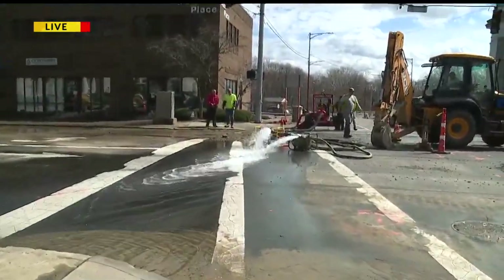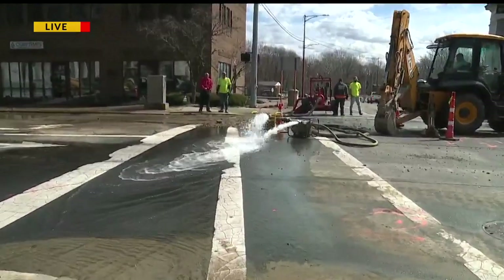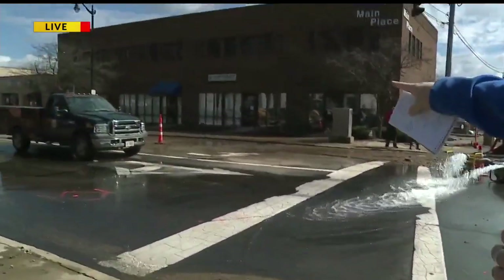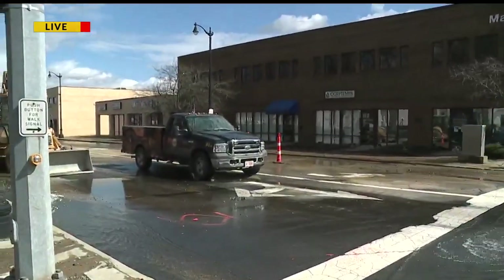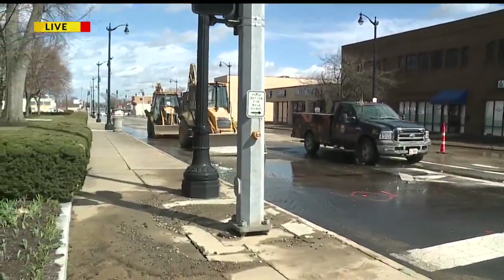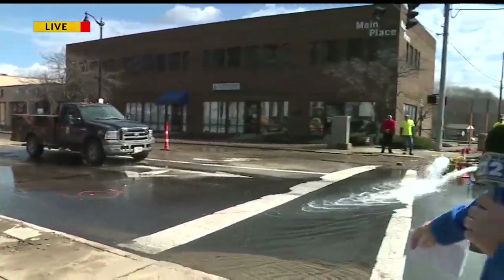But here's the epicenter of where this break is. In fact, from the backhoe you see here to the water coming out to these orange cones — about 20 feet — that's where they've now narrowed down this break to.